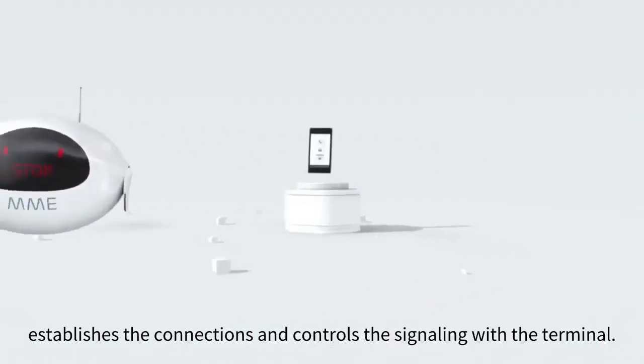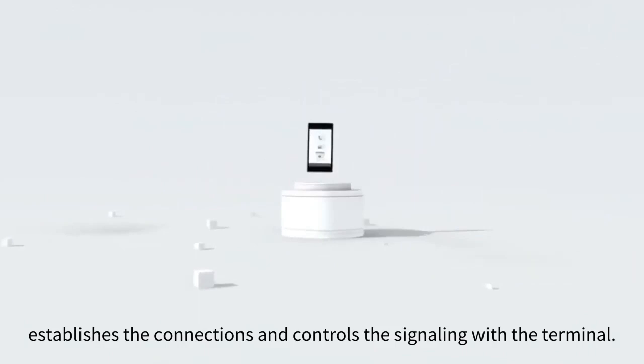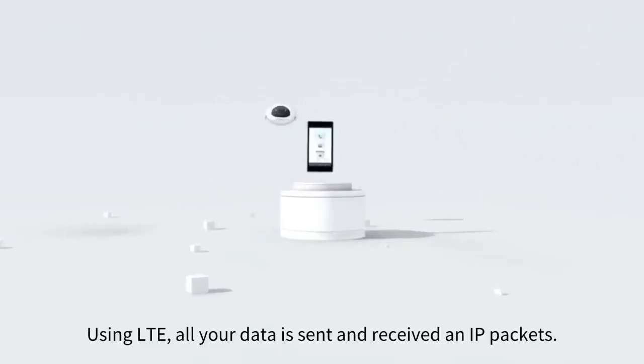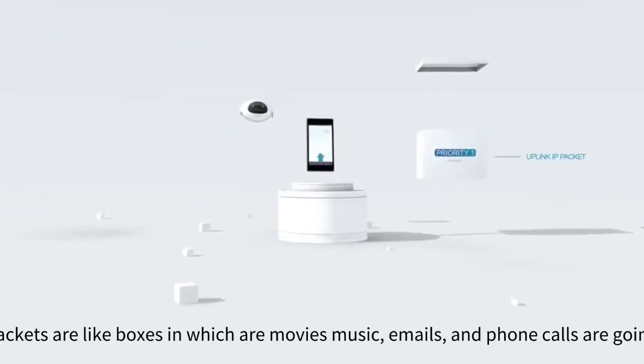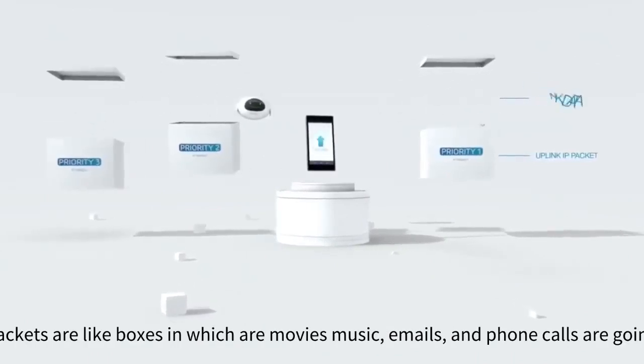The mobility management entity establishes the connections and controls the signaling with the terminal. Using LTE, all your data is sent and received in IP packets. IP packets are like boxes in which your movies, music, emails, and phone calls are going to travel.